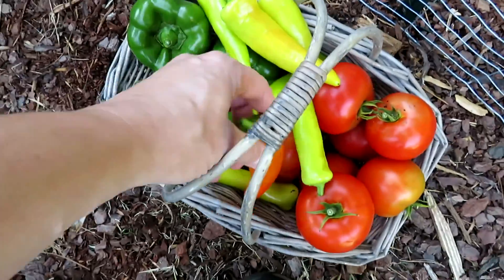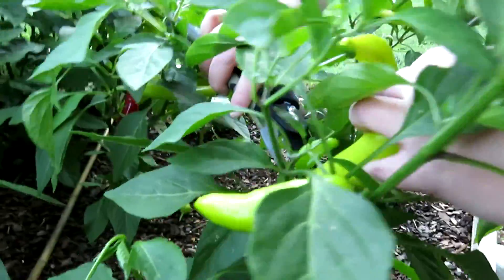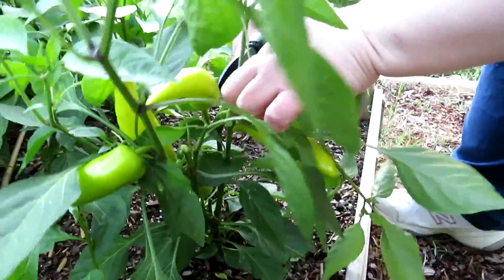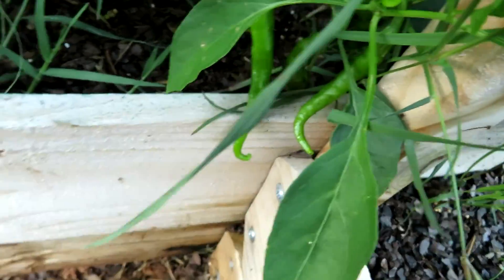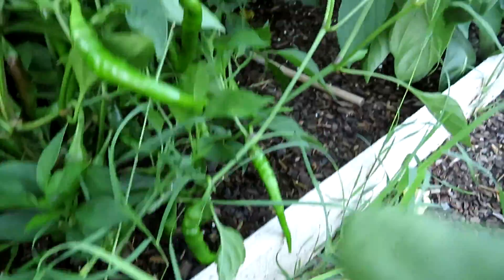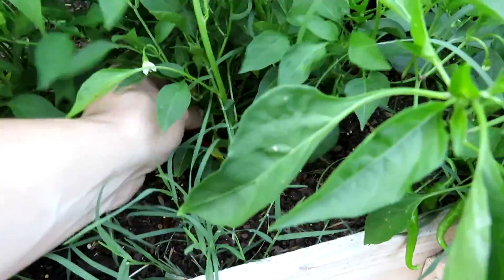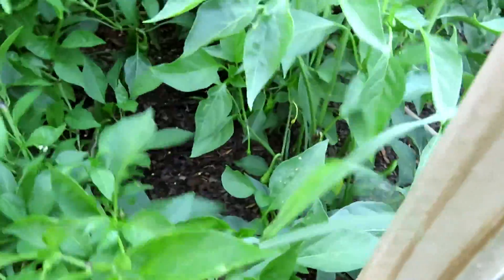There's some crazy color on that banana pepper. Look how full and loaded these things are. Now we are onto the cayenne — because they are loaded. So thick it's hard to film honestly. Look at that. Good green ones, but I'm just picking the red ones for now.